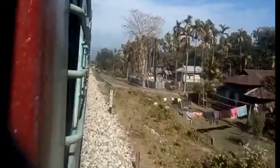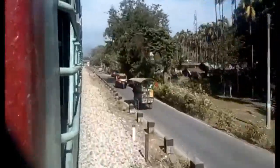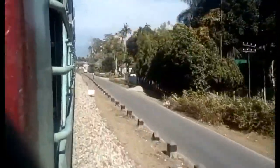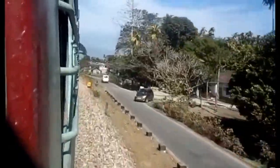Now we are out of the Buxa Tiger Reserve and heading towards a station named Rajabhatkhawa. The name of the station comes from a historical event — the king of Bhutan and the king of Cooch Behar once met at this place and ate rice together to enjoy each other's company.